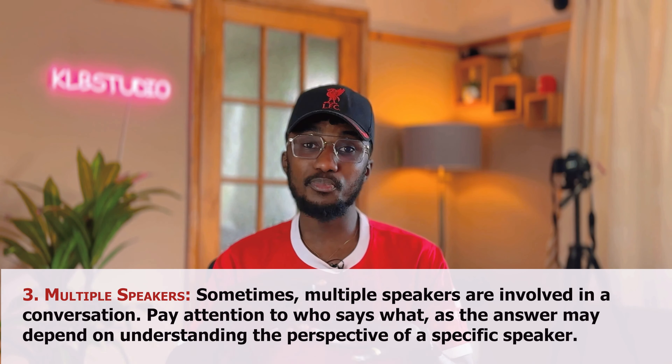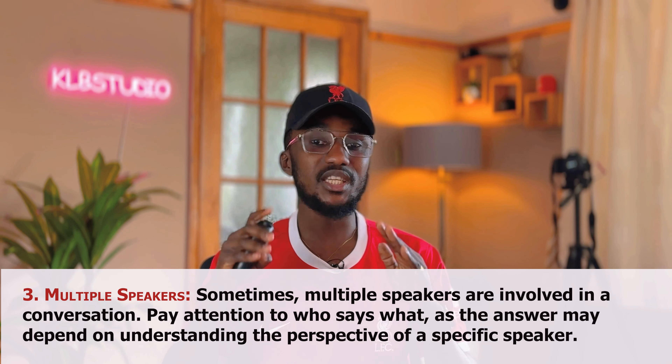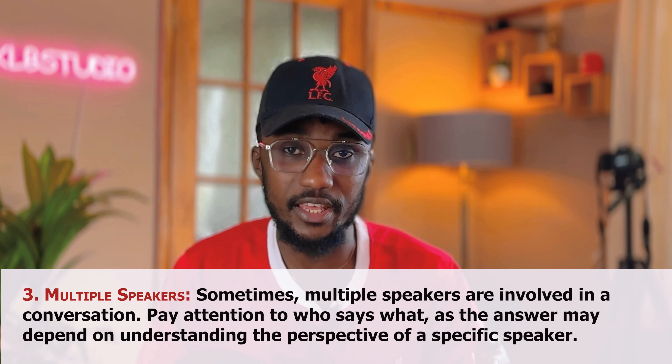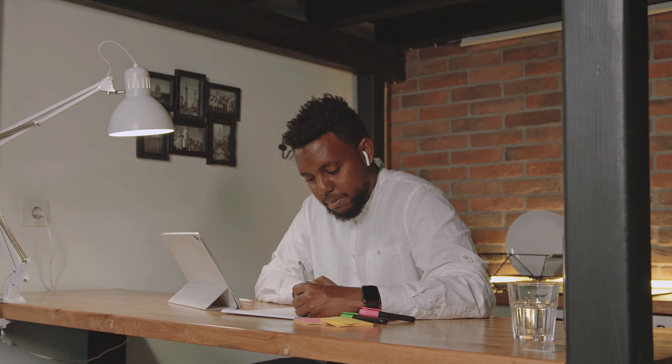Another strategy they use involves multiple speakers. Sometimes multiple speakers are involved in a conversation. Pay attention to who says what, as the answer may depend on the perspective of a specific speaker. There might be three or four people talking, and the answer may come from speaker A instead of speaker B. Speaker B might say something different, but ensure you focus on what the question is asking. It's more challenging because you need to read and listen at the same time, but just make sure you stay focused.